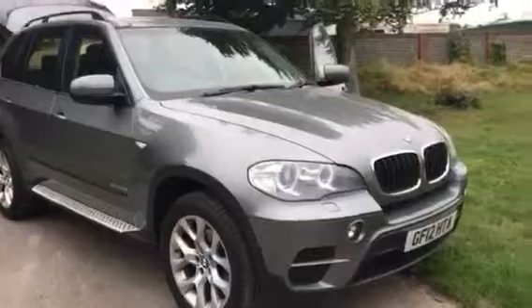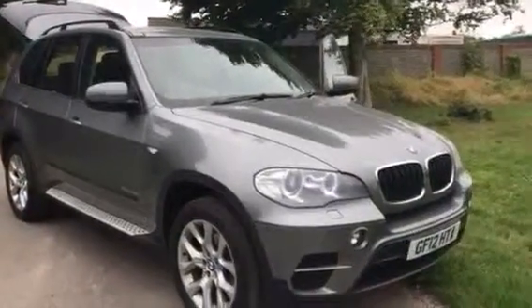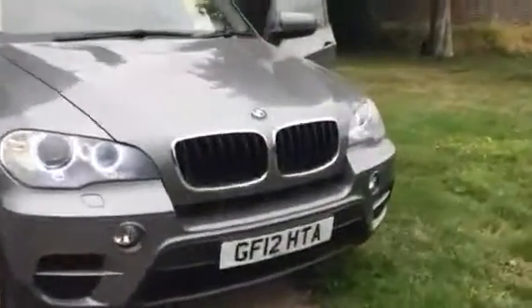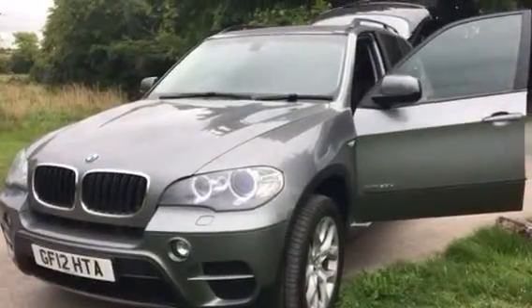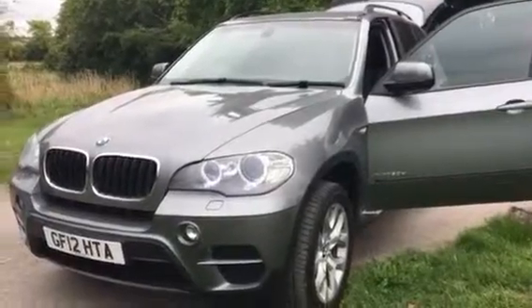This is available at Cross Country 4x4. We're in Market Lavington Village, near the Wises, Wiltshire. Give us a ring on 01380 818 311. We can help with financing on this vehicle, we could look at your part exchange. Thank you very much for looking.